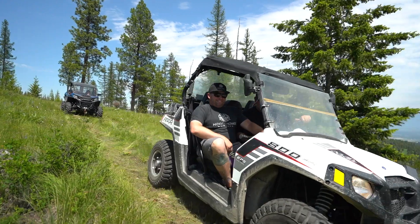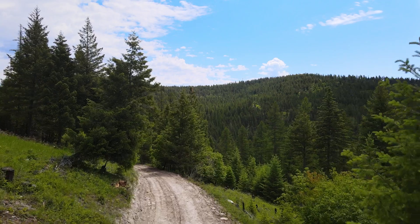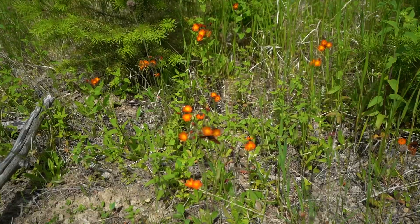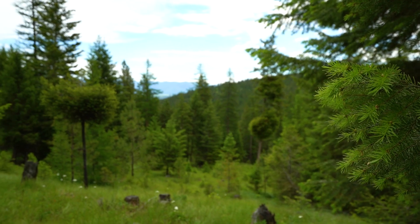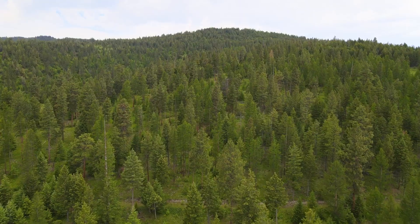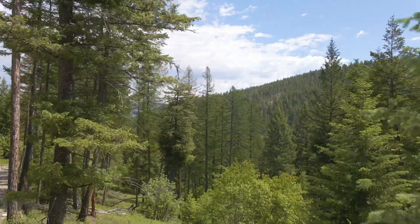There are light covenants on this property and a road maintenance agreement with a brand new roughed in road. Purchase one of these pristine parcels and make it into your Montana dream home, a family compound. You can also turn it into a short-term vacation cabin rental, as well as subdivide further with county approval.